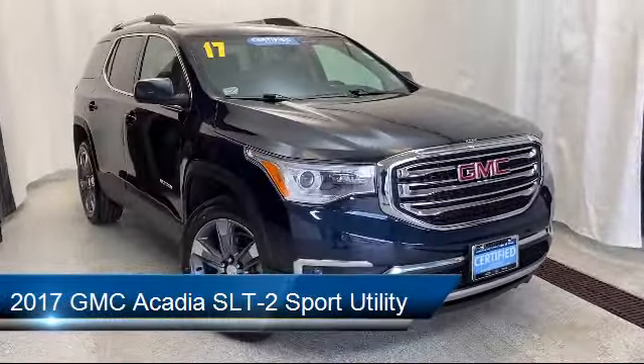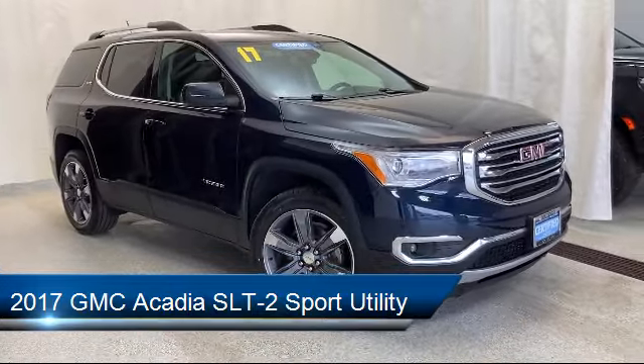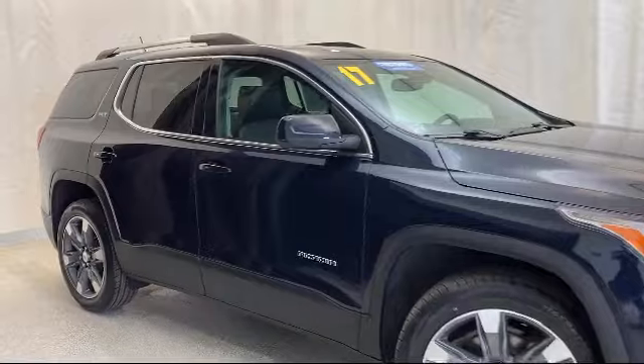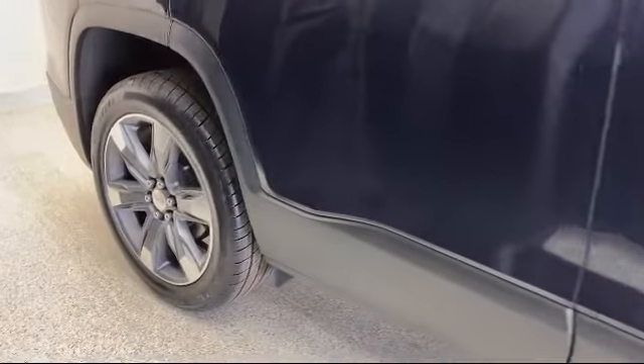It comes equipped with auto high beam headlamp control, roof rack, fully automatic headlights, Sirius XM satellite radio, steering wheel controls, heated front seats, and third row seating.